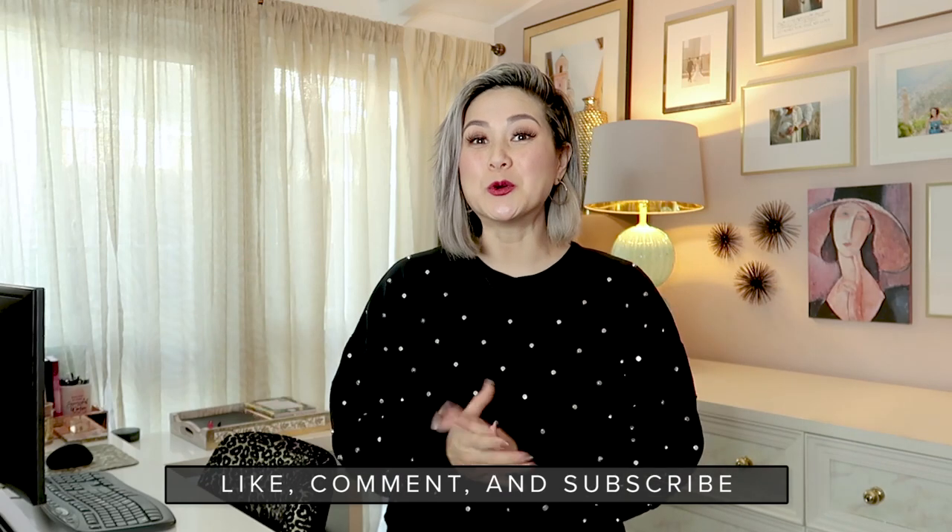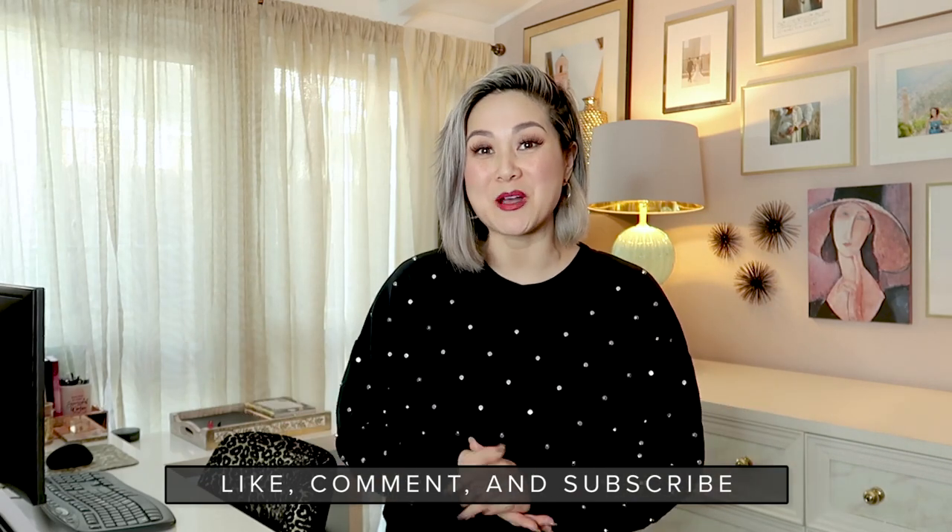If you guys got some great tips from this video please give it a thumbs up. Comment below if you have any cool tips and tricks on how to organize your home office, and definitely subscribe to my channel. Thank you so much for watching — I'll see you in the next one.